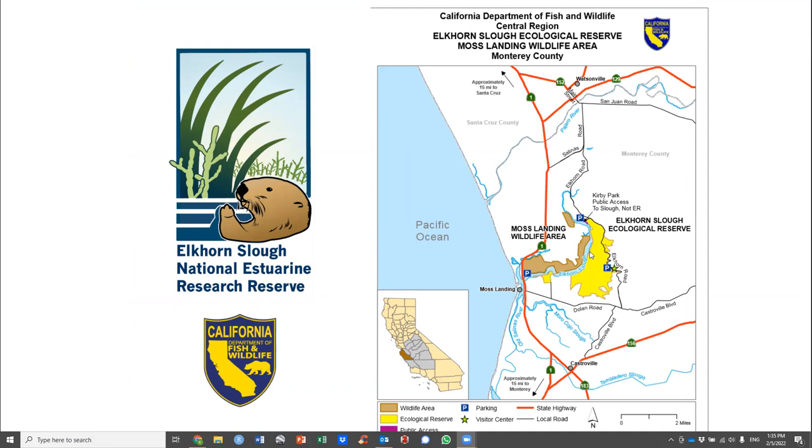The reserve is located just east of Moss Landing on the eastern shore of Elkhorn Slough. It was established back in 1979 and covers about 1,700 acres.